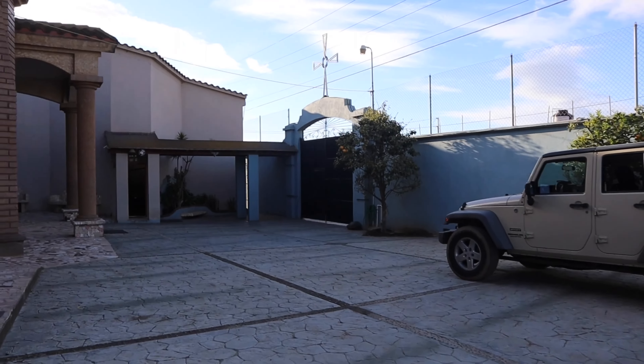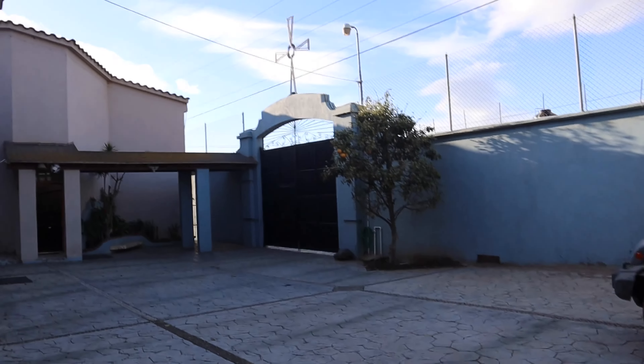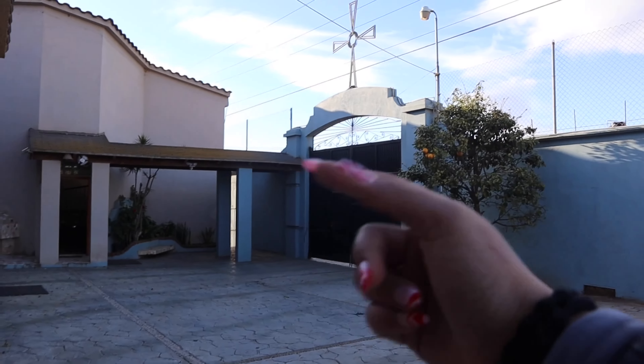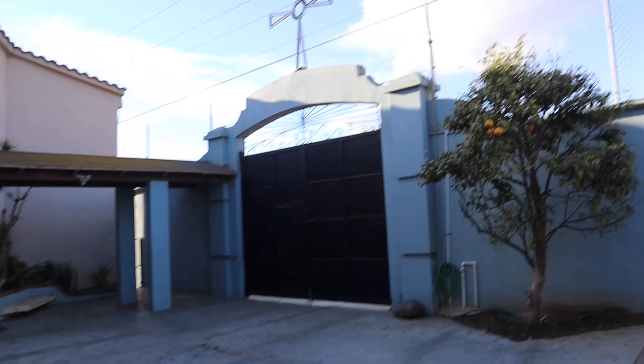We're super secured and everything is locked up — you are not allowed to come in unless you ring the bell, and then we're able to open it up, see who it is, and then grant or deny access to who comes in. So we're super safe in here, and this is actually the entrance of the church.